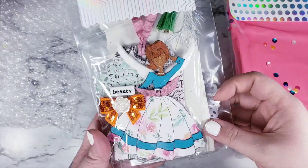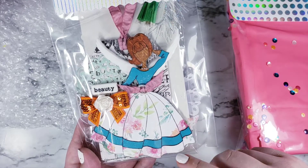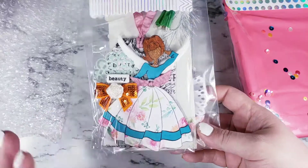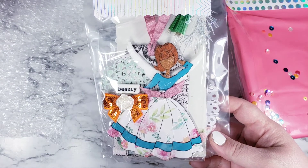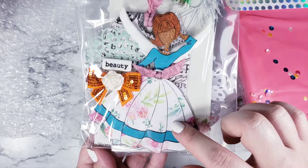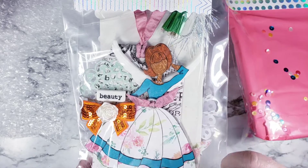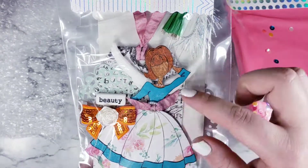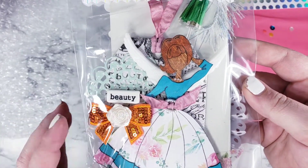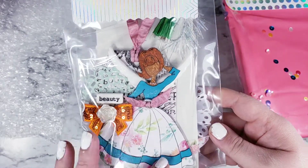Look how cute that is! She used the ooh la la paper pad and this blue that matches her shirt — super cute. She's got a little belt on and she used some angel wings on the paper tag. There's some tulle and a doily back there with a beauty button, a flower, and a bow.